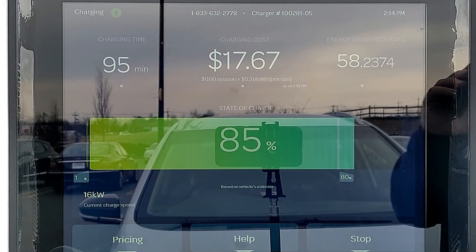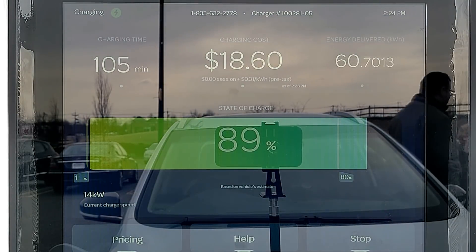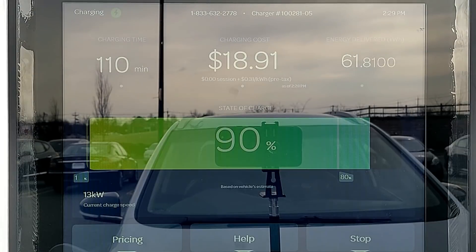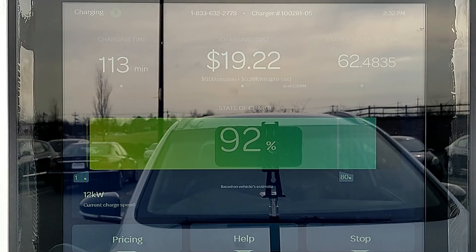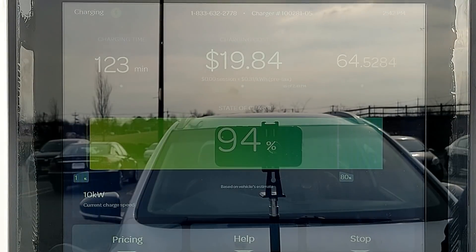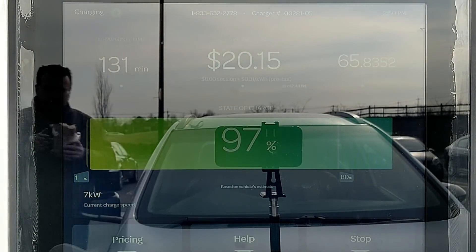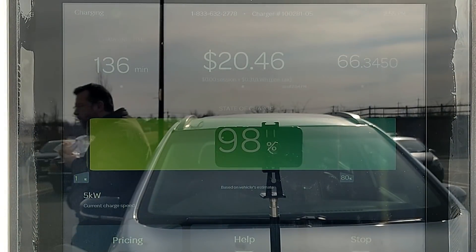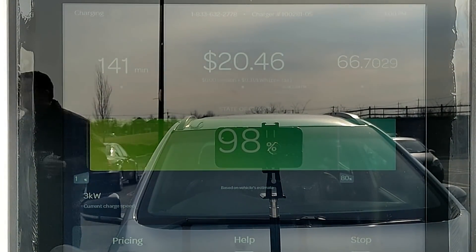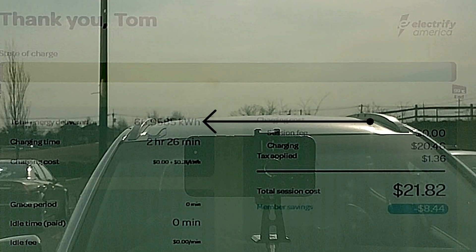It reaches 80% state of charge in 81 minutes and is now accepting only 18 kilowatts. It takes an hour and 48 minutes to reach 90% state of charge, and then it takes another 38 minutes to go from 90% to 99%, when the charging station gave up and ended the session — I think it was probably as tired as I was from pressing the reset button every 60 seconds to clear the timeout screen. The station dispensed 67 kilowatt-hours; it took 2 hours and 26 minutes to fully charge, and we were billed $21.82.